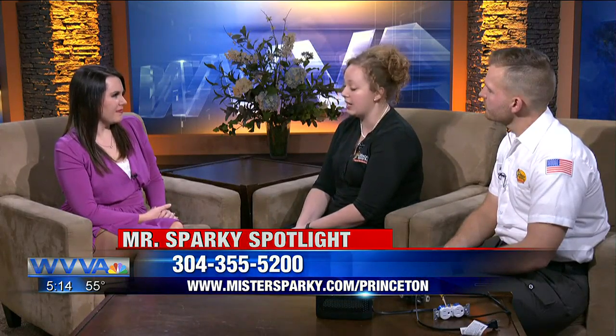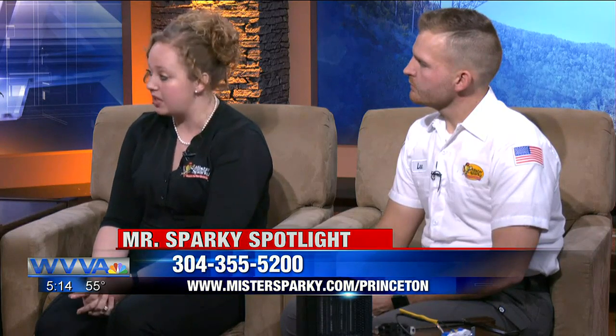Call us up. We'll get you on the schedule straight away and get a licensed electrician out there to check it out and get it fixed for you. The best way to get in touch: visit us at www.mrsparky.com/Princeton, find us on Facebook and direct message us, or call us at 304-355-5200. There's always a live person to answer your call.